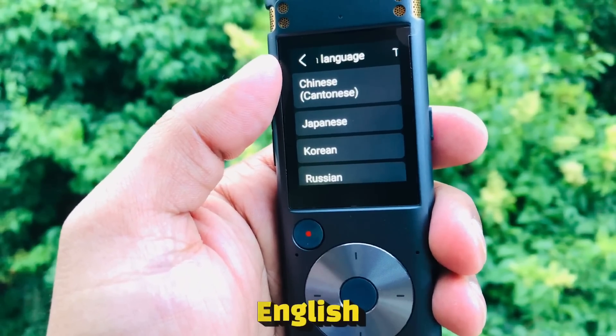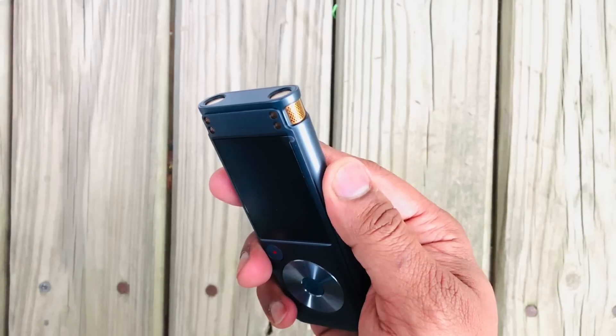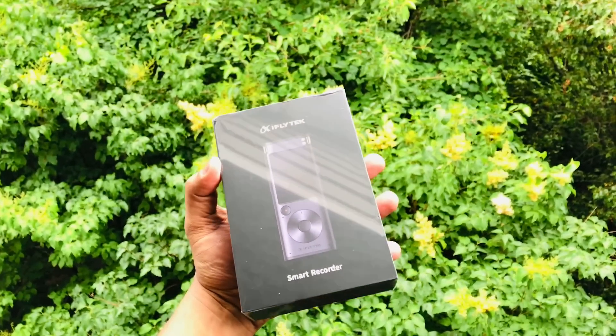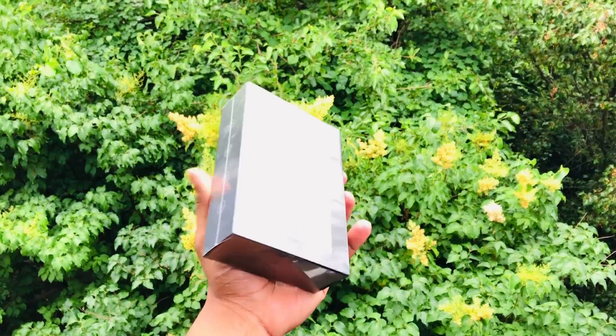These five languages are English, Japanese, Chinese, Korean, and Russian. It has 32 gigabytes of built-in memory. The iFlight Tech Smart Recorder offers a convenient and efficient solution for recording and transcribing audio in real time.